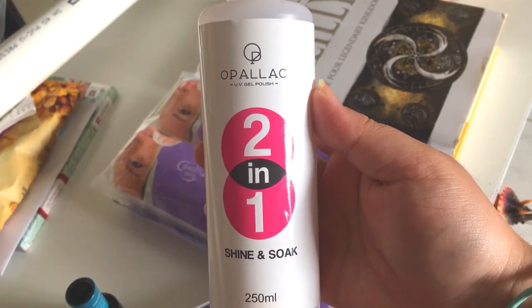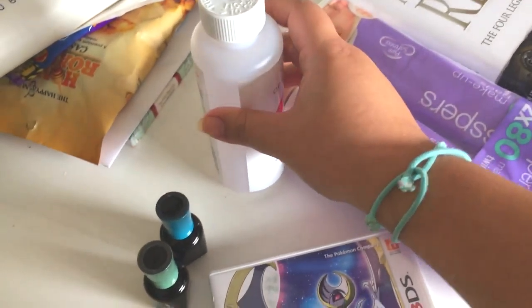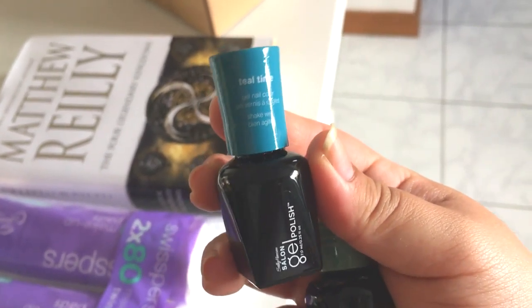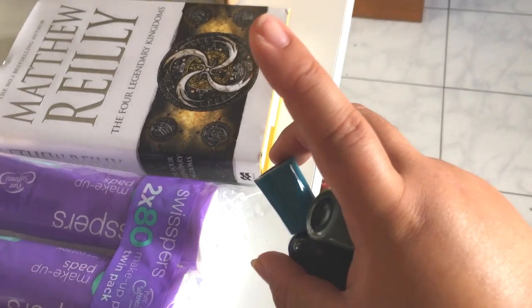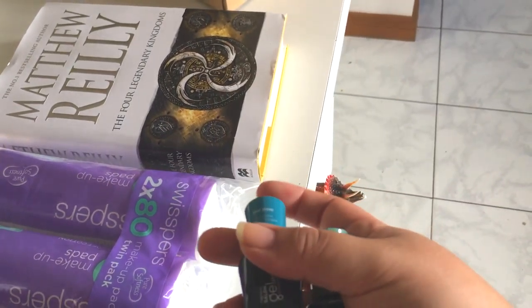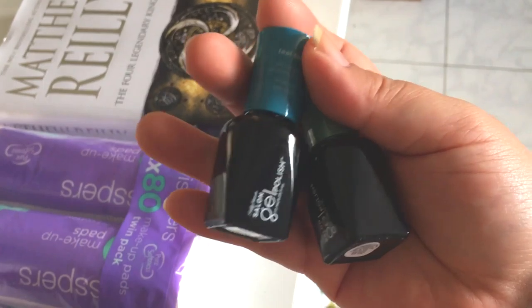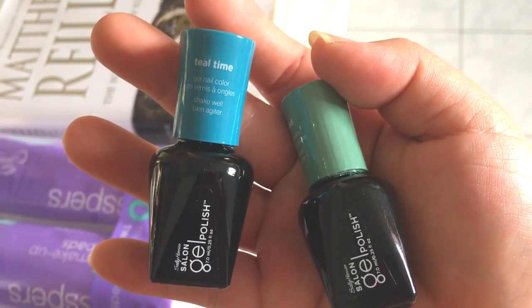And a bottle of the Opalac UV Gel Polish Shine and Soak, which will just help remove the gel nail polish. And then I picked up a couple of the Sally Hansen Salon Gel Polish. Most of the Sally Hansen Gel stuff was the two-step stuff — you do the colour first and then the top coat, which cures like a gel but you don't need a lamp. But she also has a small range which requires the lamp, which is what I need because I have the lamp. These are normally $20 each and I got them on sale for $13.95.